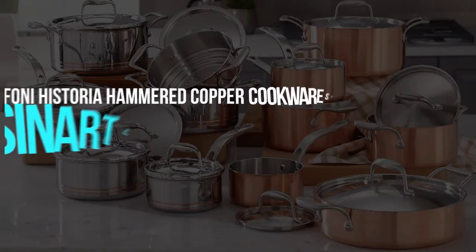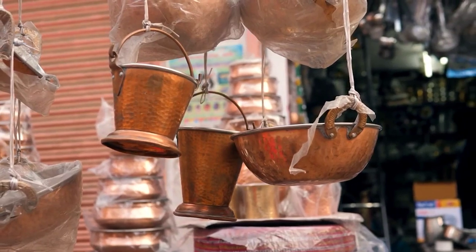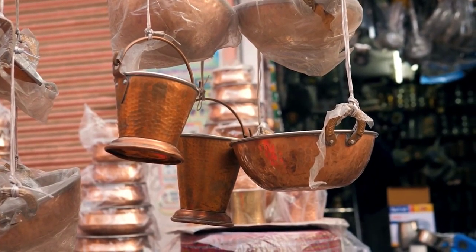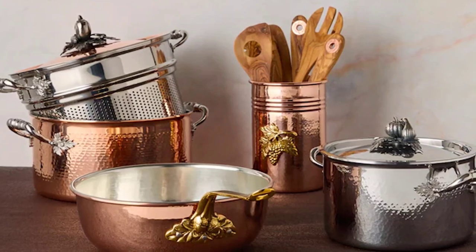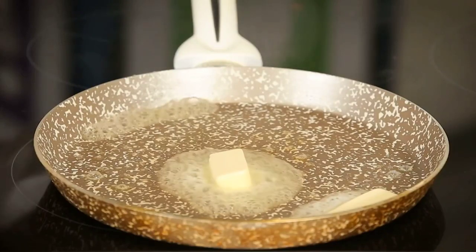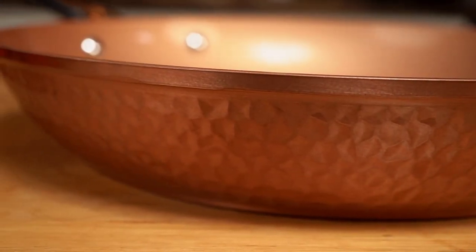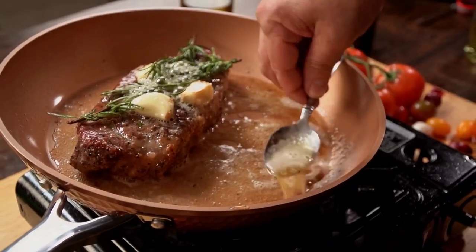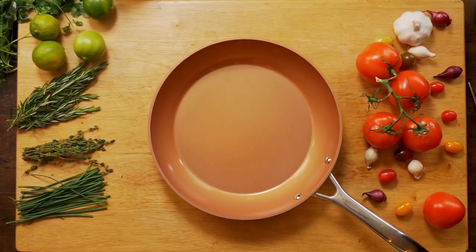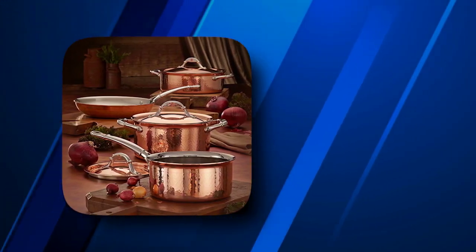Ruffoni Historia Hammered Copper Cookware Set or Cuisinart Copper Tri-Ply 8-Piece Cookware Set. For a more specialized option, consider copper. Copper cookware has been produced for decades by French and Italian brands such as Mauviel and Ruffoni, and is praised for its aesthetics and performance. Because of the conductivity of copper, when the heat source is removed, the cooking stops immediately, preventing overcooking. Copper cookware is attractive, but that's not all — its conductivity and resistance to bacteria and corrosion make it unique in the kitchen. This copper cookware set from Ruffoni, a family-owned Italian company founded in 1931, is ideal for anyone starting a collection of copper cookware.